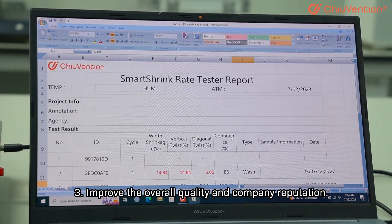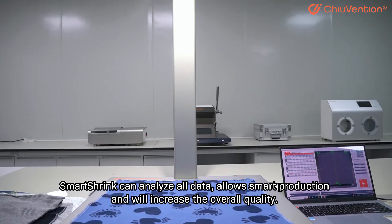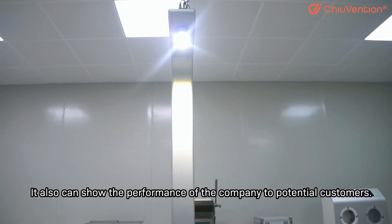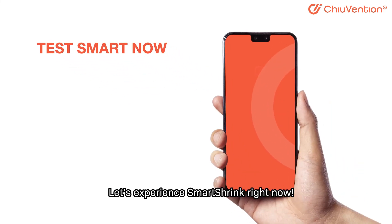3. Improve the overall quality and company reputation. Smart Shrink can analyze all data, allows smart production, and will increase the overall quality. It also can show the performance of the company to potential customers. Let us experience Smart Shrink right now.